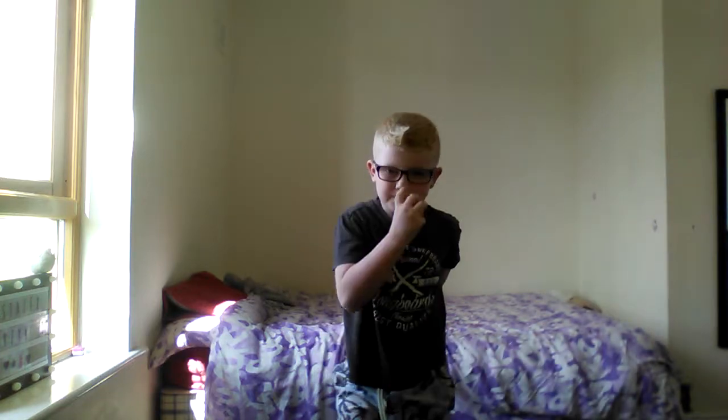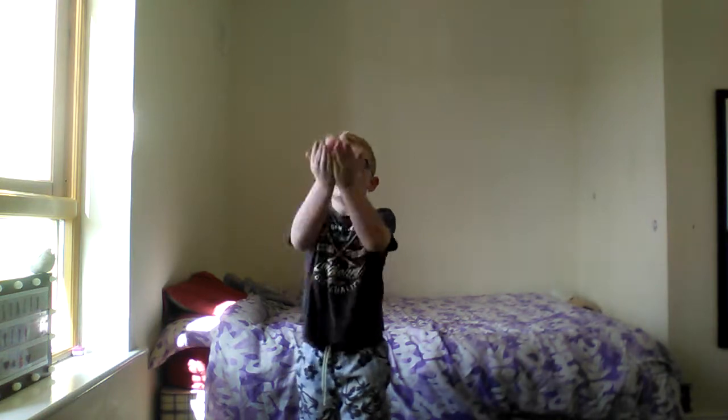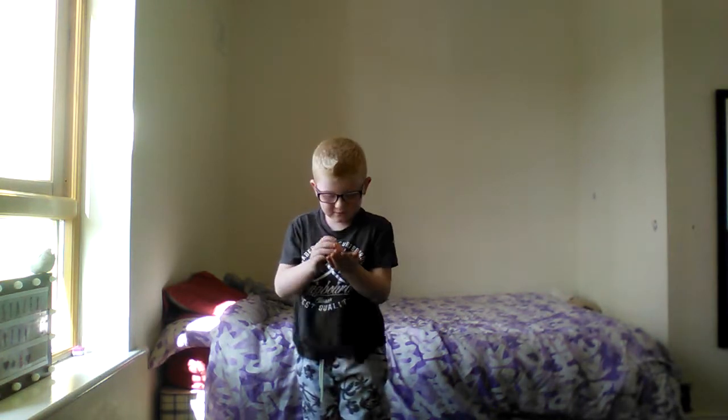Now it's tutorial time! For the volleyball trick, you put the ball like that in between your arms, then pull it up and keep trying to hit it. I'm really bad at it.